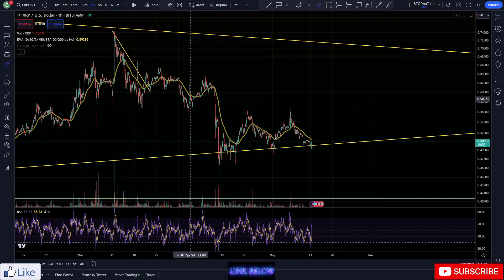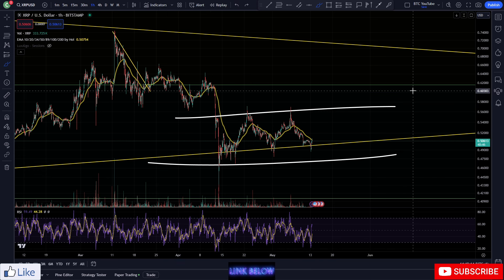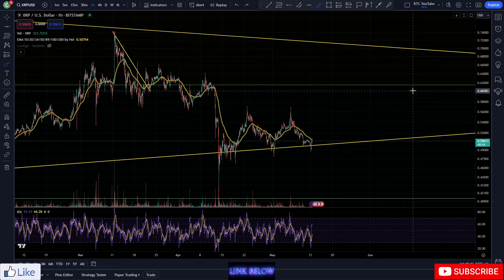Just a really quick look at XRP on our hourly time frame for a little daily update. You can see it's still very much in this range, chopping sideways. Bitcoin is looking like it might be popping up off its lows over the next few days — it's looking pretty bullish this morning, and I do think going into this week we're going to see a lot of relief for Bitcoin after such a long time of going sideways.